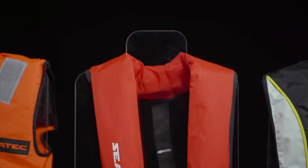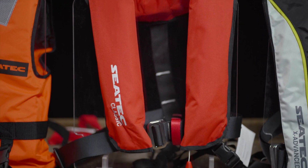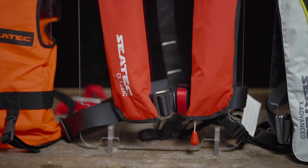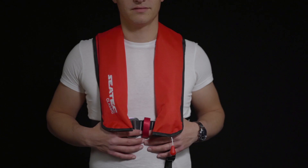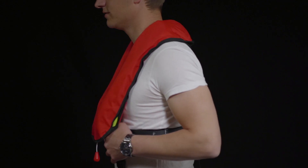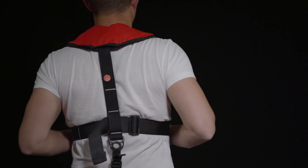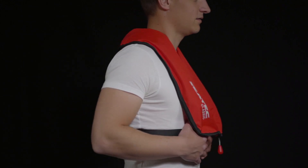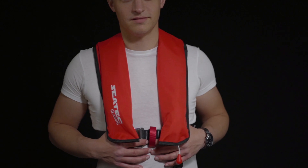Life jackets with 150N buoyancy are inflatable life jackets. They are great for coastal areas and are very popular with motor boaters. In an emergency, inflatable life jackets are filled with CO2 either manually or automatically when they come into contact with water. Thanks to the comfort of movement and their lightweight, automatic or semi-automatic life jackets are the best solution for long-time wearing without heavy clothing.